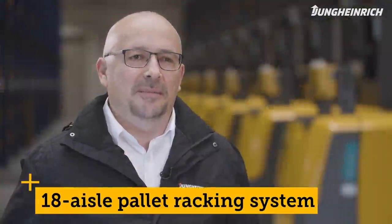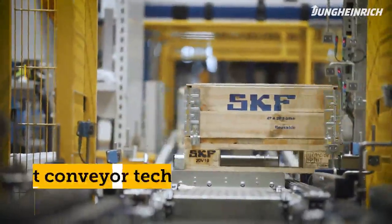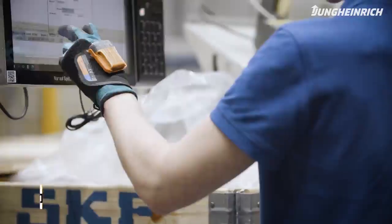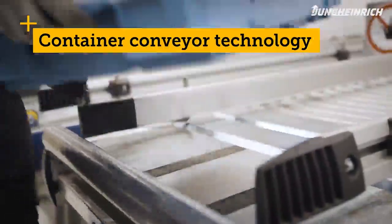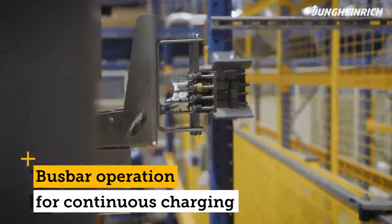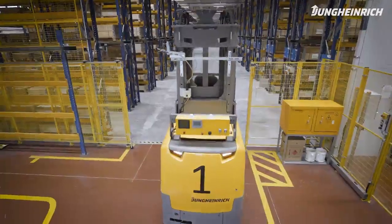Jungheinrich's scope of delivery as a general contractor was an 18-aisle pallet racking system with 16 automated EKX 516A narrow aisle trucks, a pallet conveyor system with integrated electric floor conveyor, connected order-picking workstations and a container conveyor system. The vehicles are powered via bus-bar operation, which means that no battery changing is necessary and the vehicles are continuously charged.